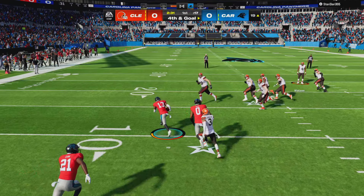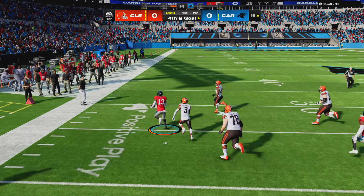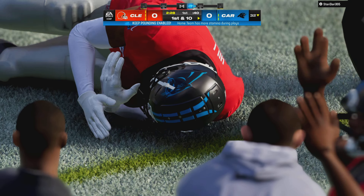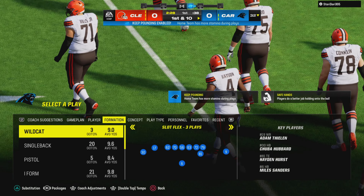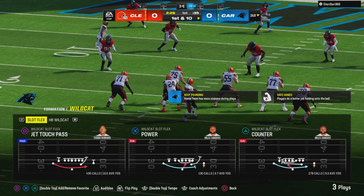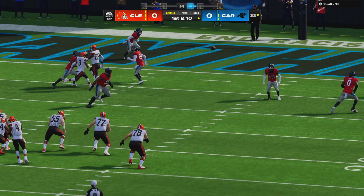Oh, it's the first throw of the game — going to be intercepted. Troy Hill picks it, and the Panthers are going to have it at their own 32-yard line. The trials certainly circled that play. They had three points in their back pocket, went for it on fourth and goal, and threw the pick.